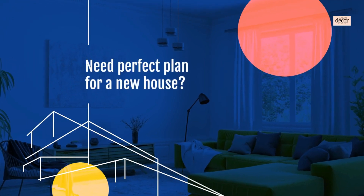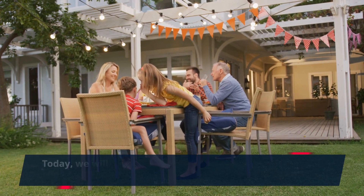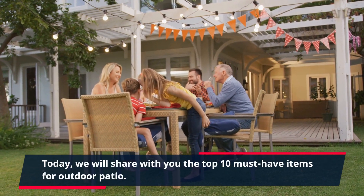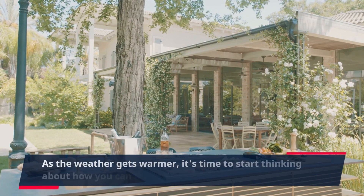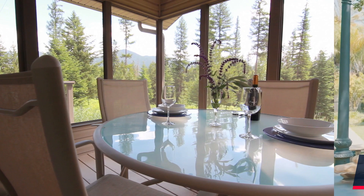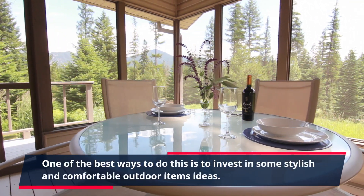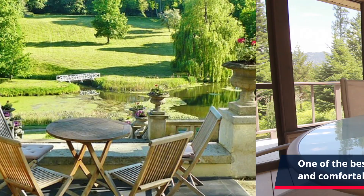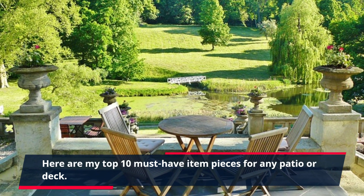Hello everyone! Welcome to my YouTube channel, Homestay Corderline. Today, we will share with you the top 10 must-have items for outdoor patio. As the weather gets warmer, it's time to start thinking about how you can make the most of your outdoor space. One of the best ways to do this is to invest in some stylish and comfortable outdoor items. Here are my top 10 must-have item pieces for any patio or deck.